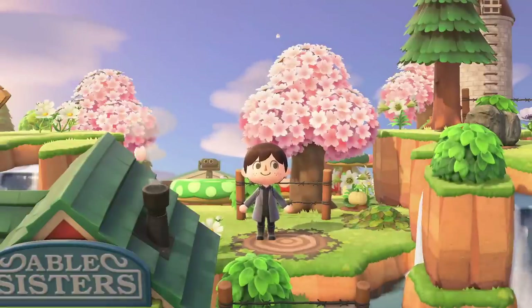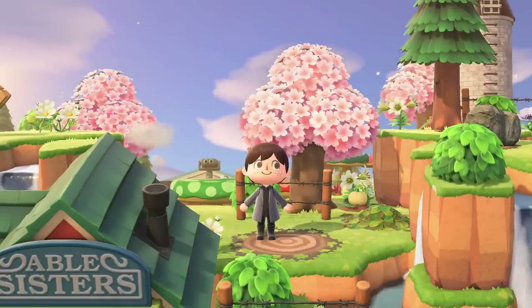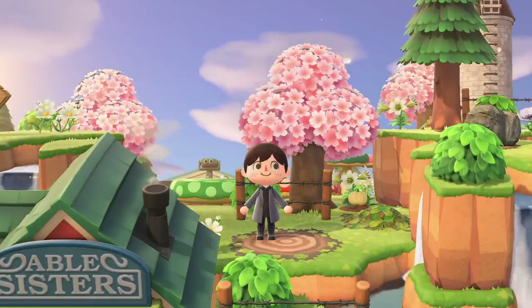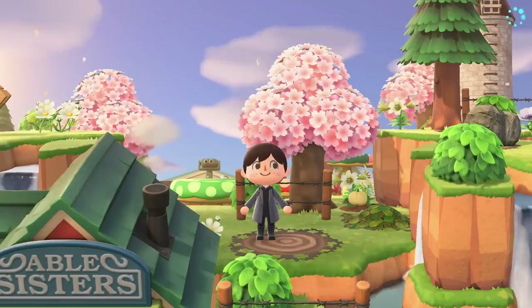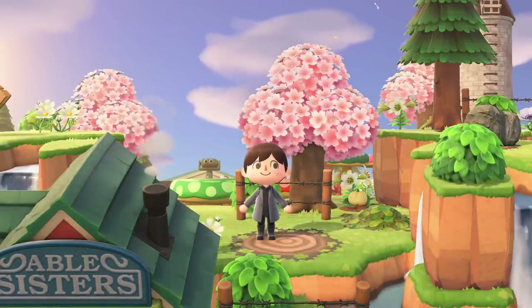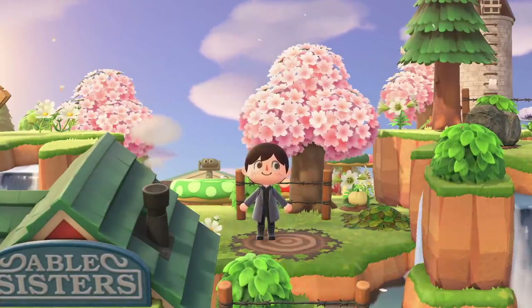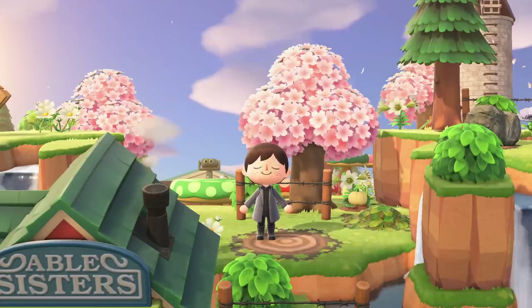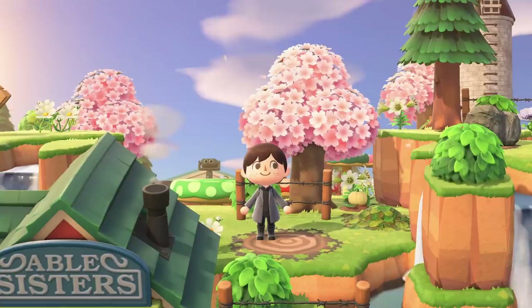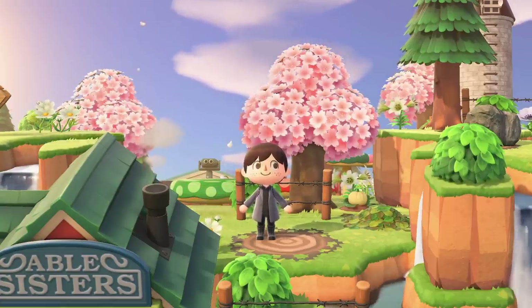The Cherry Blossom Season officially begins on the 1st of April for Northern Hemisphere players — I believe it happens in October for the Southern Hemisphere. It's going to be a really cool time in spring where your regular hardwood trees are actually going to turn pink. Cherry Blossoms will also fall from the sky, and the majority of them are going to fall from the 7th to the 10th — that's when the event peaks. Around this time you'll be able to get some really cool new limited-time DIY recipes and new crafting resources to make those DIYs with.